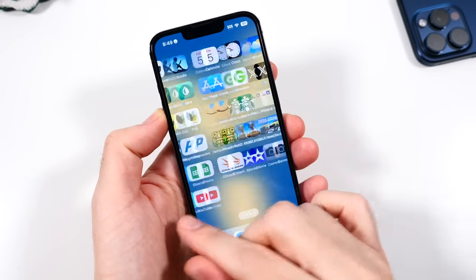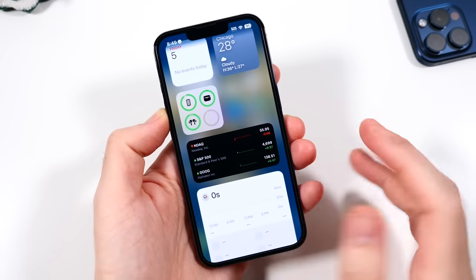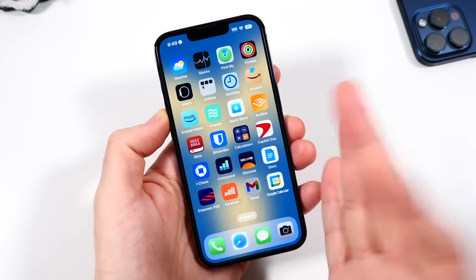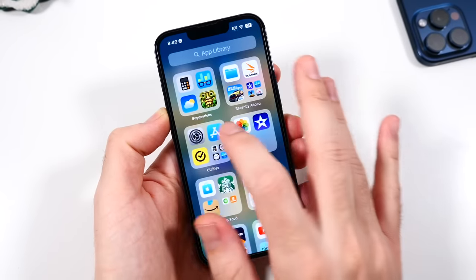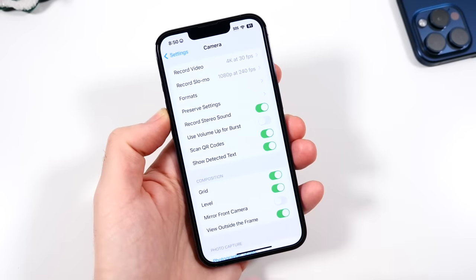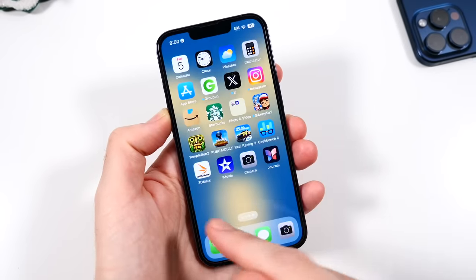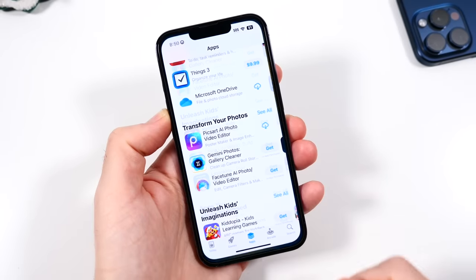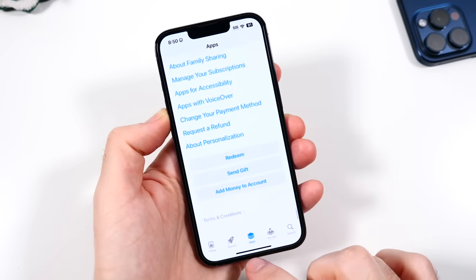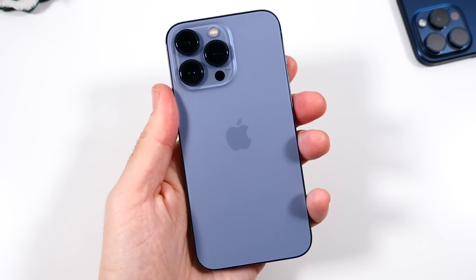For software, it's like every other iPhone — app library, grid of icons, widgets. In the camera settings you do have ProRAW and ProRes versus a base iPhone, but other than that there's nothing different. iOS is iOS — polished software with a couple of years of updates left to go.